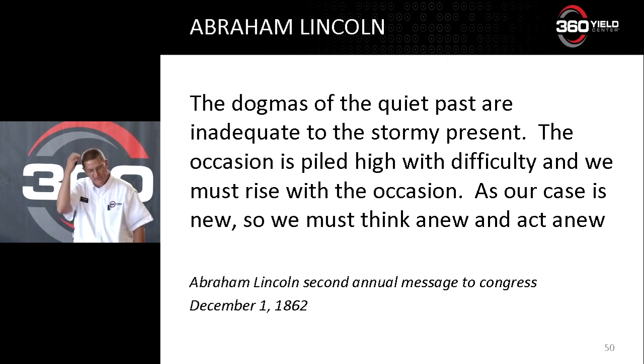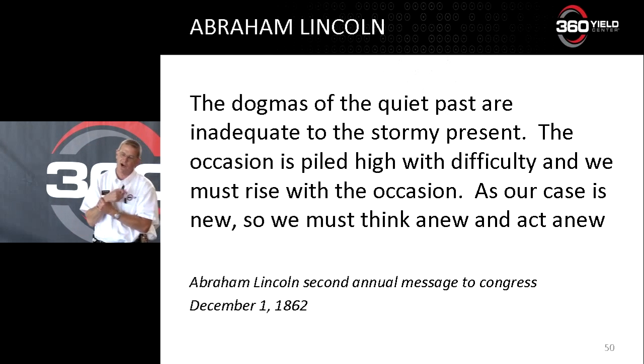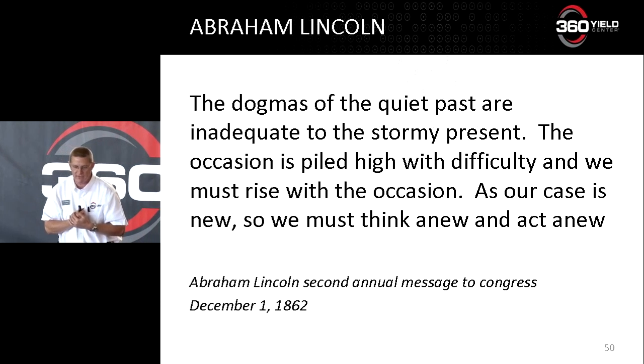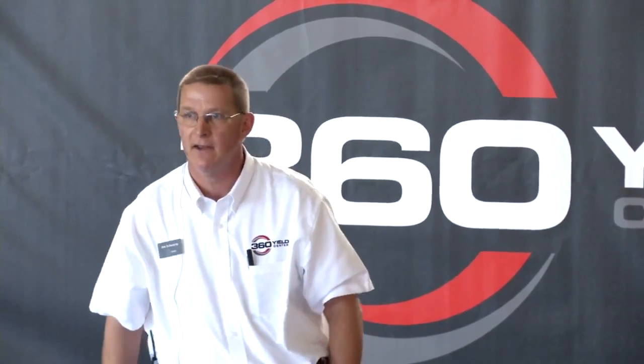I love this quote from Abraham Lincoln, given during his second annual message to Congress during a tough time in our nation. He said: 'The dogmas of the quiet past are inadequate to the stormy present. The occasion is piled high with difficulty and we must rise with the occasion. As our case is new, so we must think anew and act anew.' Think about agriculture today — hybrids are changing, more rainfall, more adversity. We've got to think new and act new to start addressing it as we move forward.